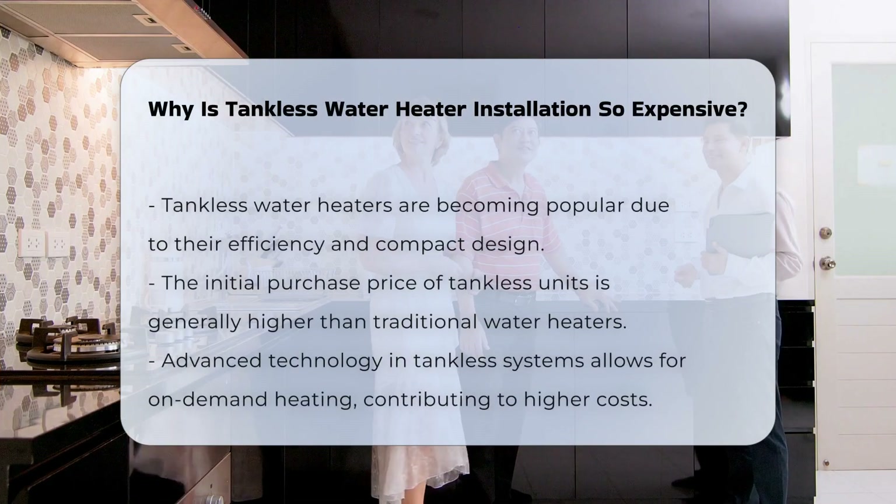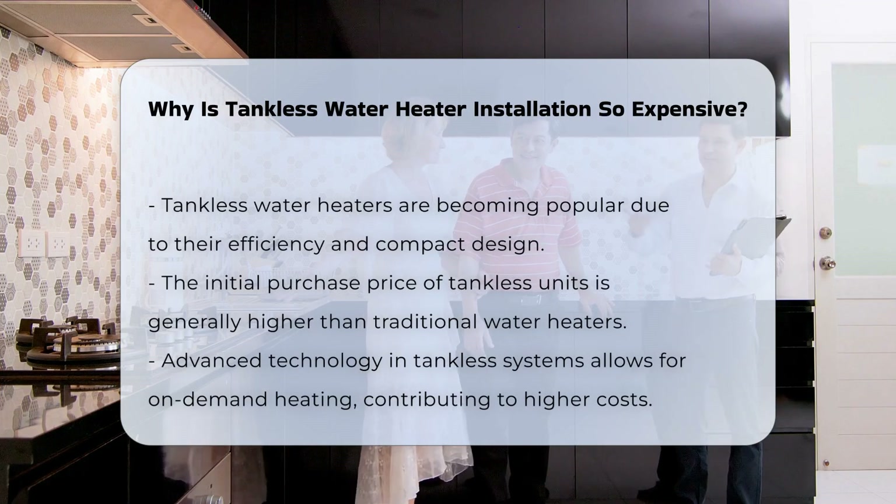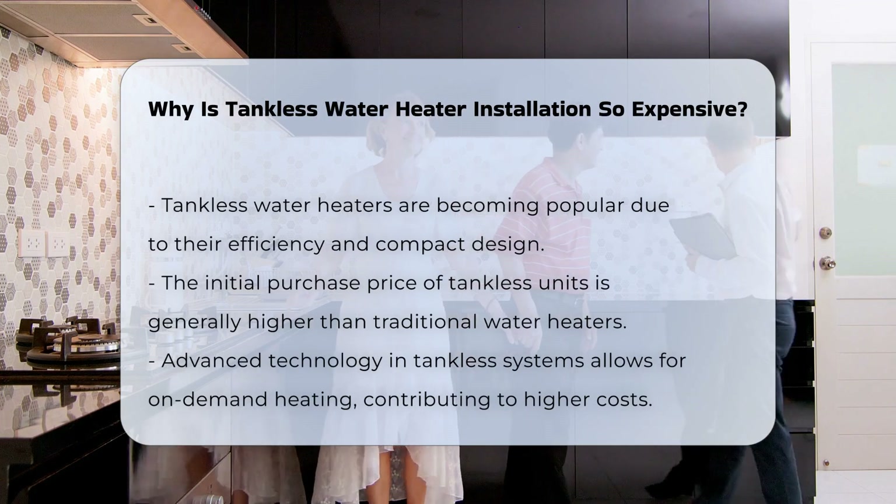Tankless water heaters are gaining popularity for their efficiency and space-saving designs. However, the installation costs can be significantly higher than traditional systems.